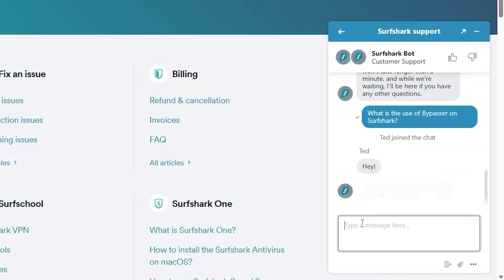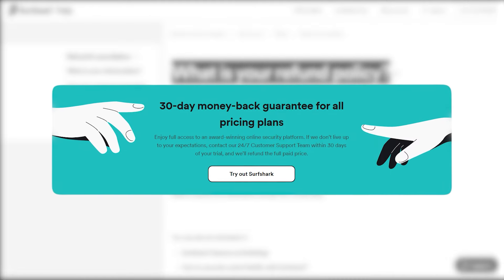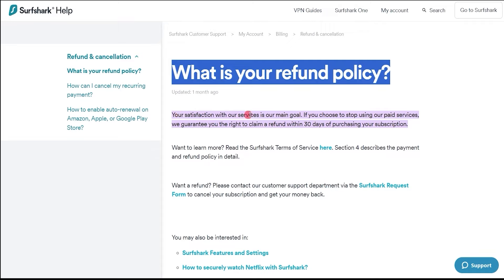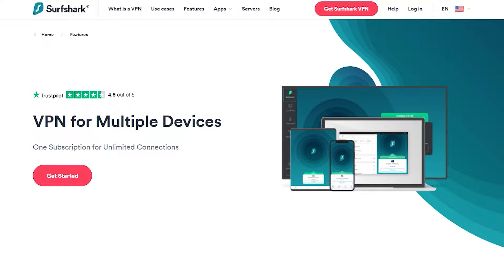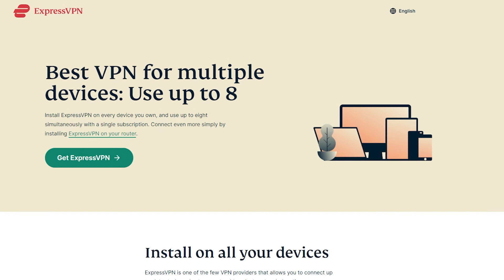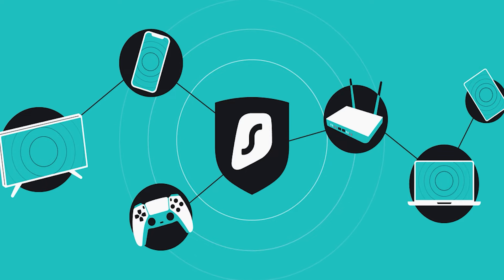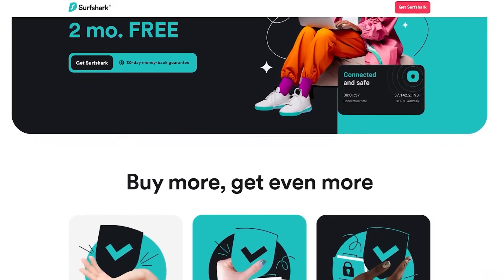They also have 24/7 live chat support like ExpressVPN, and it's also very helpful. They also have a 30-day money-back guarantee, so if for whatever reason you try it and you're not happy with it, you can always get your money back — both ExpressVPN and Surfshark are really good about that. Now, the one thing Surfshark does that is better than ExpressVPN is they allow you to connect an unlimited number of devices. This is particularly good if you have a large family or household and want everyone to be able to use the VPN on as many devices as they'd like.